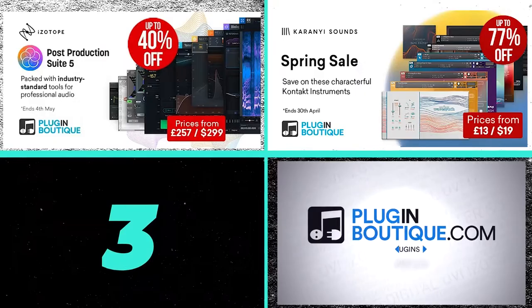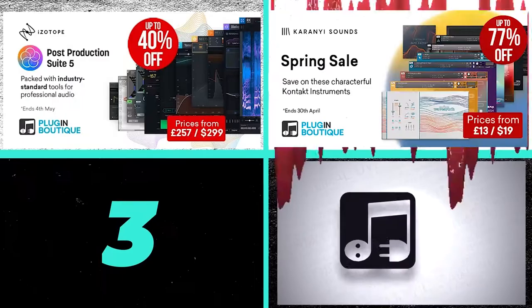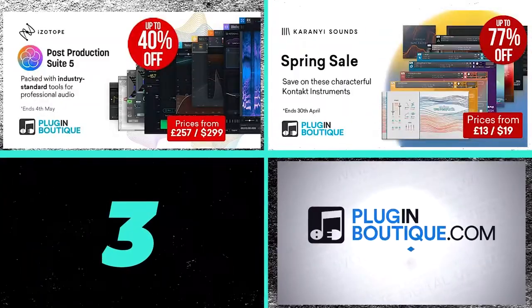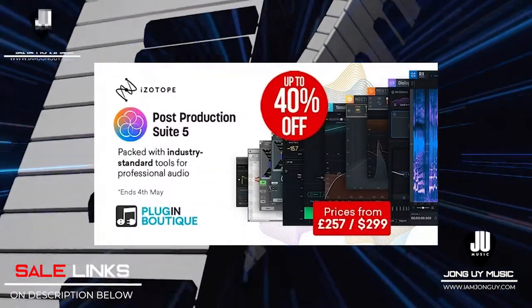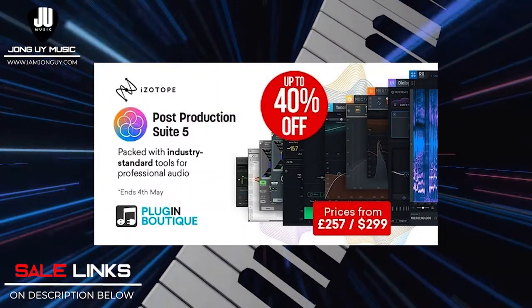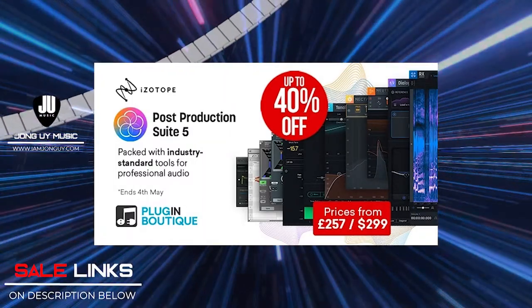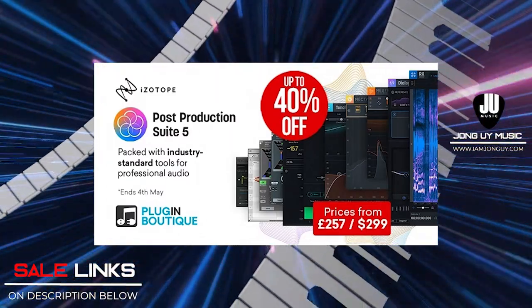And now for my top 3 picks for Plugin Boutique. These are just my personal picks as I am currently using them on Tridem Ready, and they have lots of deals there. My first pick is iZotope's Post-Production Suite 5. These are industry standard tools for professional audio — very useful for sculpting your audio, with very good visuals to help you understand more about your tracks.